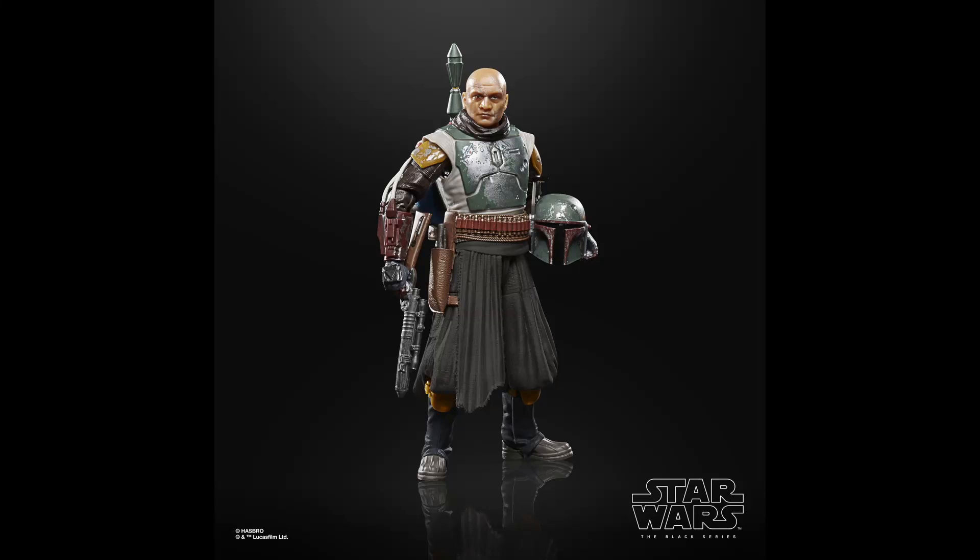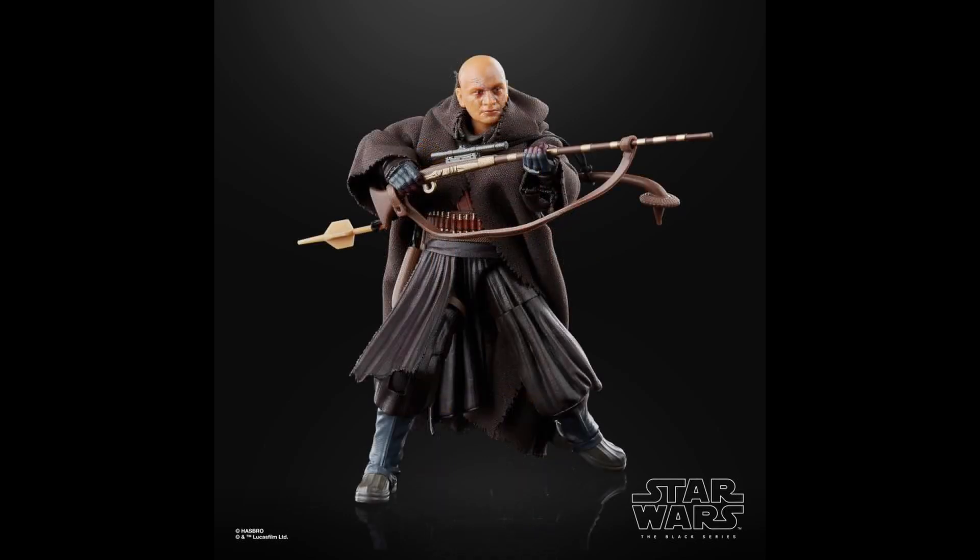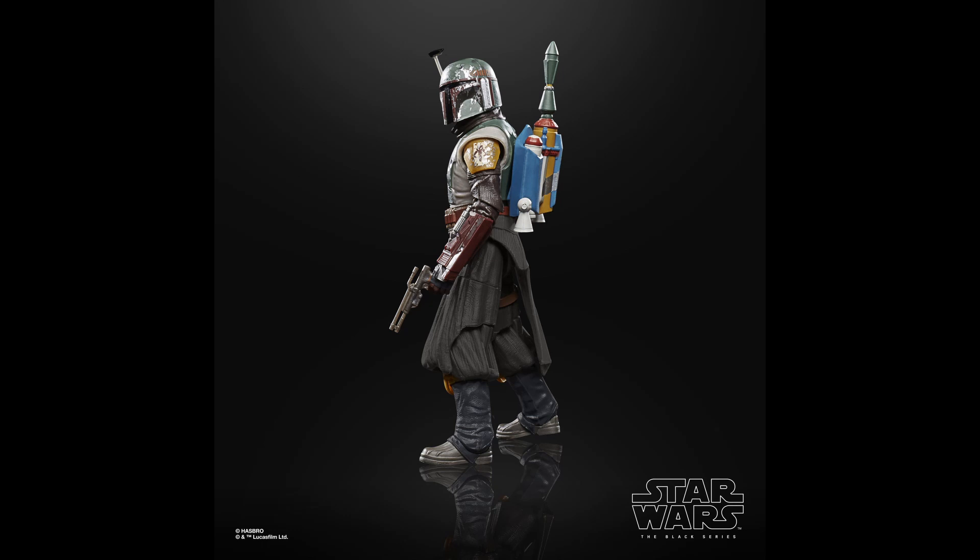Welcome back to the channel, where we have another new Boba Fett Deluxe Black Series figure to talk about. Another one, because they love cranking these out. This time it is a Tython Boba Fett, which I thought we already had, but this time it's the post putting his armor back on.